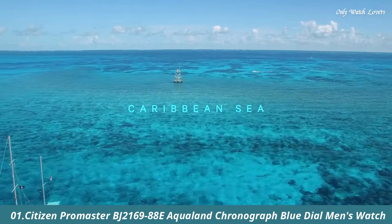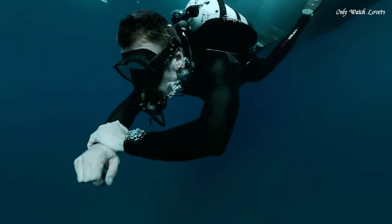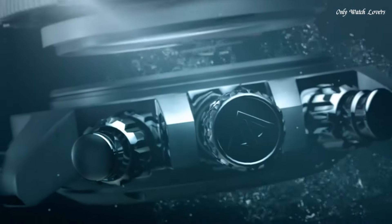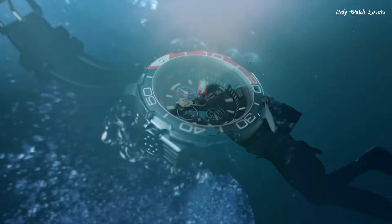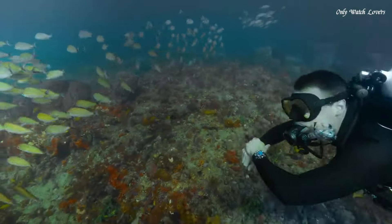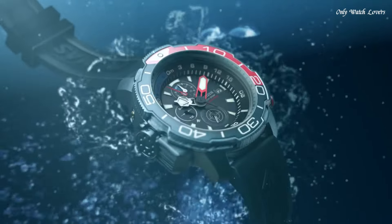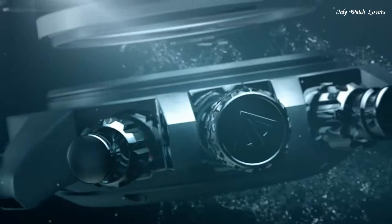Number 1: Citizen Promaster BJ2169-88E Aqualand Chronograph Blue Dial Men's Watch. Stainless steel case with a blue rubber strap. Unidirectional rotating stainless steel bezel with an inlaid navy and light blue ring. Blue dial with luminous silver and red hands and index hour markers, minute markers around the outer rim. Dial type: analog, luminescent hands and markers. Date display at the 3 o'clock position. B740 Eco-Drive movement. Scratch-resistant sapphire crystal. Solid case back. Round case shape. Case size: 46mm. Tang clasp. Water resistant at 200 meters (660 feet). Functions: chronograph, date, hour, minute, second dive watch style.